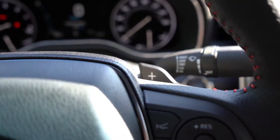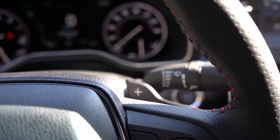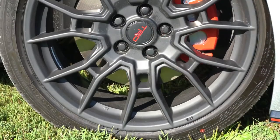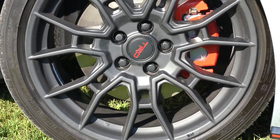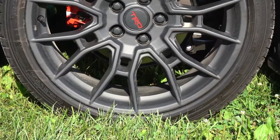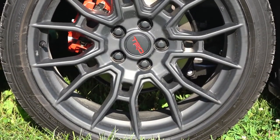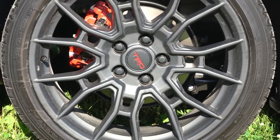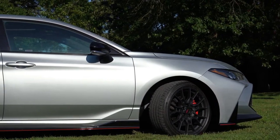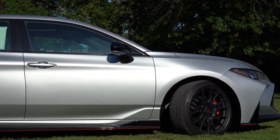Let's test out the paddle shifters and see how quickly they react. Braking is equally important — up front you'll find 12.9-inch power-assisted ventilated disc brakes with dual-piston front calipers, and in the back 11.06-inch rear discs. By the way, there are red-painted front and rear calipers, which is a pretty cool touch.